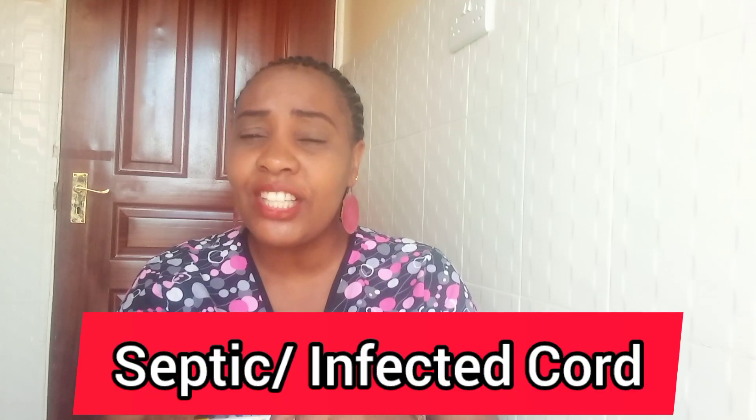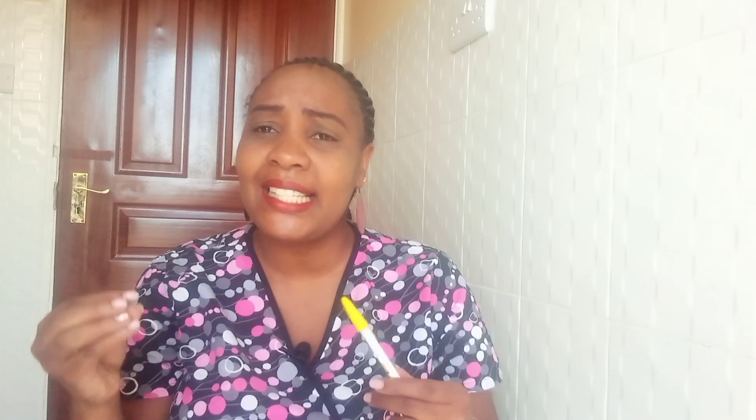In today's video, I want us to talk about a common thing that I've seen bothering many mothers, and that is the septic cord — or infected cord. This is the infected umbilicus, the umbilical cord. Now what are the signs that this cord is septic or infected?